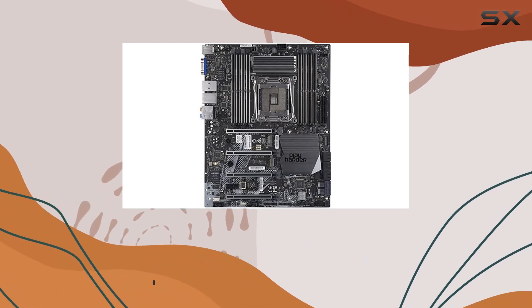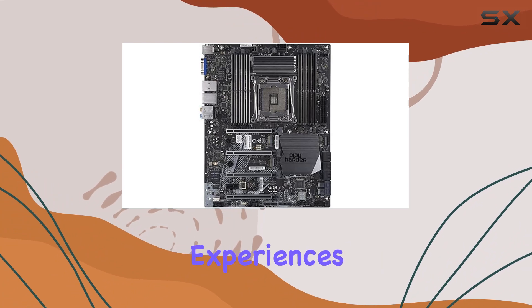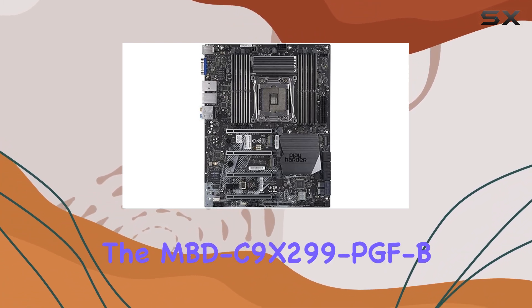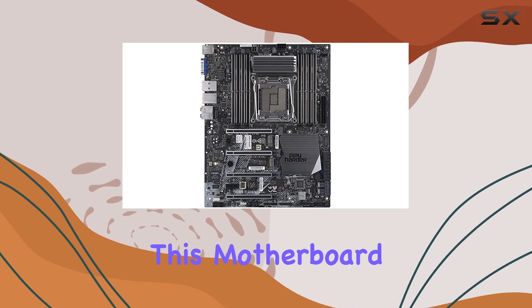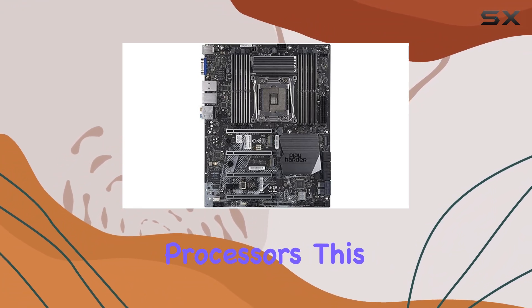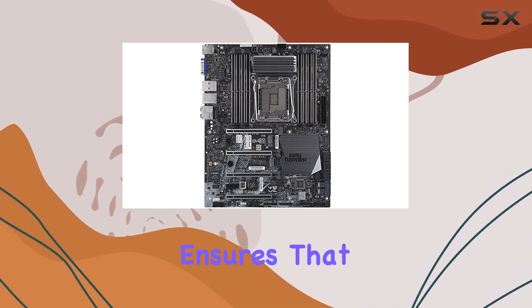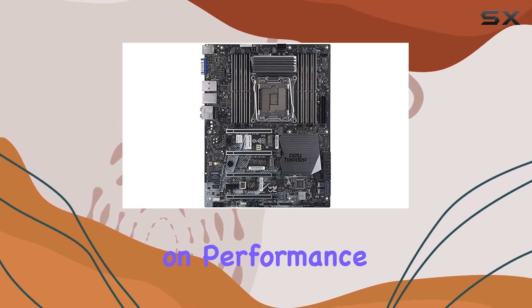Whether you're a professional pushing the limits of server applications or a hardcore gamer seeking unrivaled gaming experiences, the MBDC9X299 PGF-B delivers. One of the standout features of this motherboard is its compatibility with Intel Core i9, i7, and i5 processors. This versatility ensures that you can choose the CPU that best suits your needs without compromising on performance.